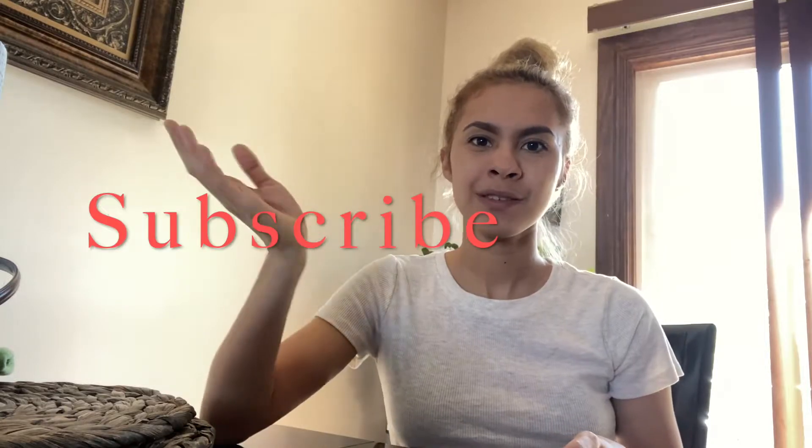Hi guys, welcome back to my channel. If you haven't already, make sure to subscribe down below and follow me on all of my social medias — I'll have the link down below. I want to start off by saying thank you so much to all the ones that have shown me support. You've helped me reach 100 subscribers on YouTube, so thank you for that. I want to go ahead and give back to you guys, so I want to give one lucky winner a discount code.